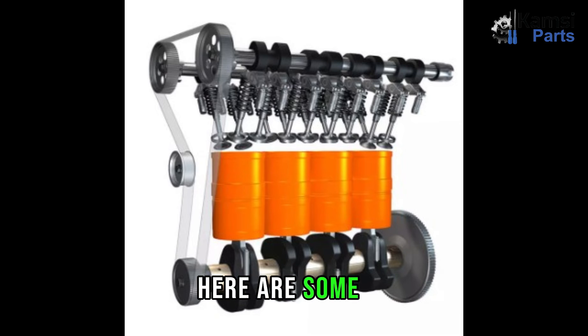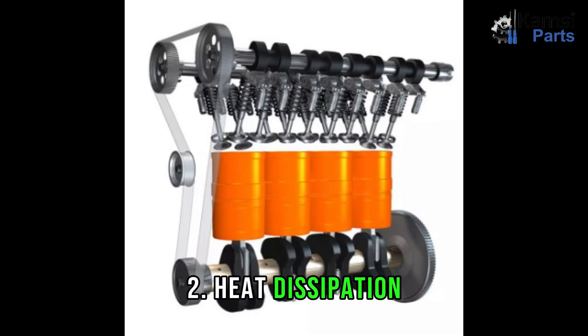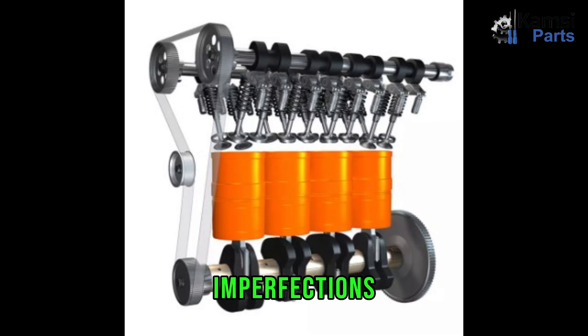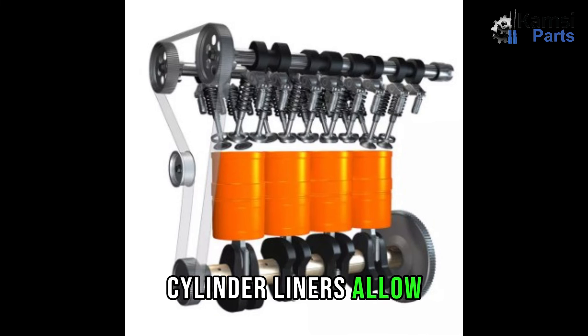Advantages of cylinder liners. First, wear resistance: cylinder liners are made from materials such as cast iron, steel, or advanced composite materials which are highly wear resistant. Second, heat dissipation: cylinder liners help dissipate heat generated during the combustion process. Third, bore restoration: over time, the cylinder bore can wear and develop imperfections, which liners address. Fourth, reduced friction: the smooth surface of cylinder liners reduces friction between the piston rings and the cylinder walls. Fifth, improved lubrication: cylinder liners can be designed with specific surface finishes and treatments to enhance lubrication. Sixth, compatibility with different piston materials: cylinder liners allow engine designers to use different materials for pistons and cylinder blocks.